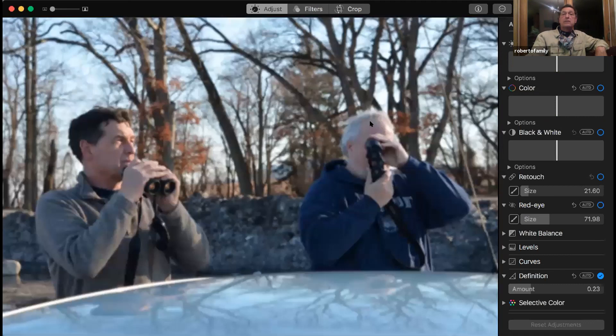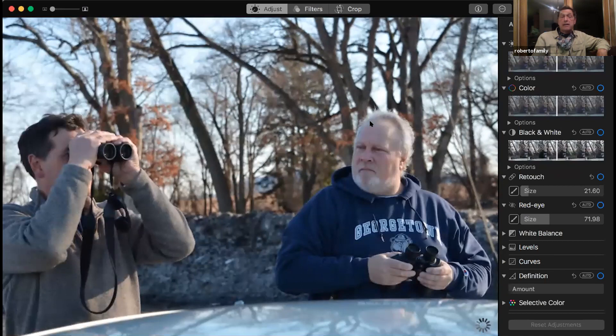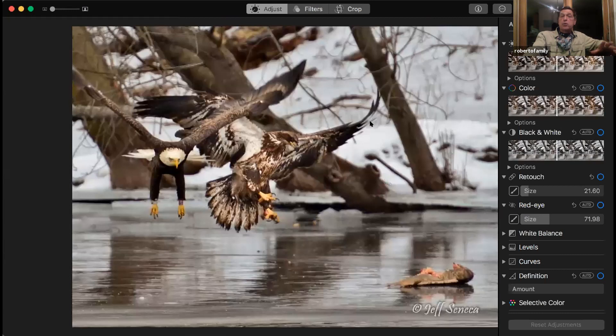I'd like to recognize Jeff Seneca, a good friend of ours, a great photographer who passed away from COVID in the spring. He had a great sense of humor. He still has a website for his photos that his son is going to keep going. He was on the cover of American Butterflies with one of his photos. He was more than just a photographer — he was a naturalist too. He would sit for hours to get a shot and observe. These shots were all his.